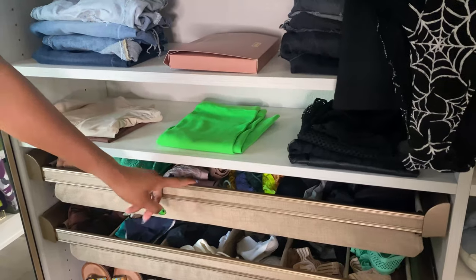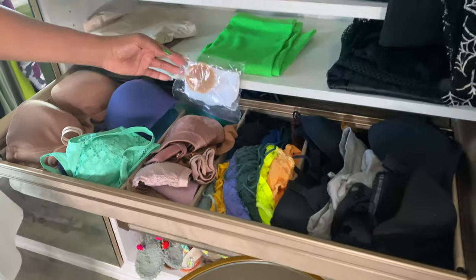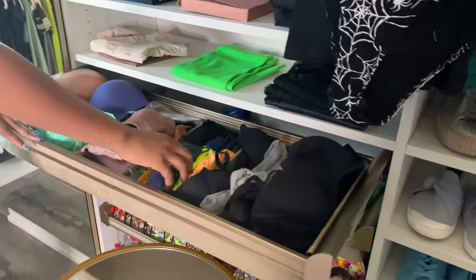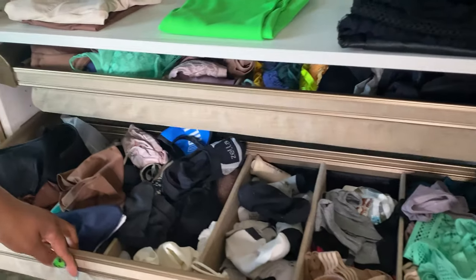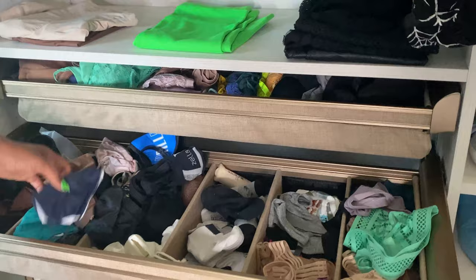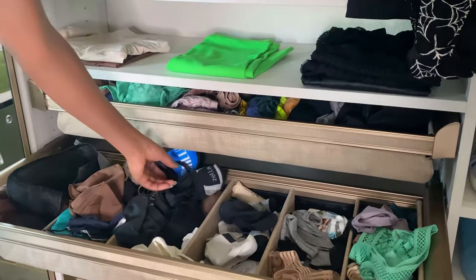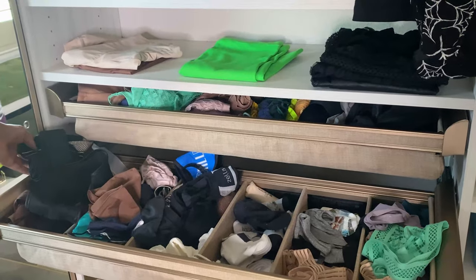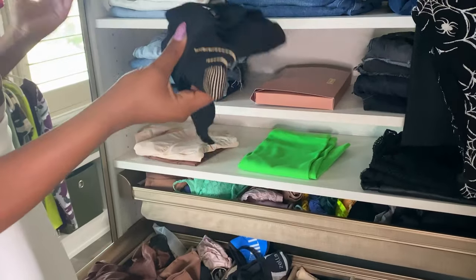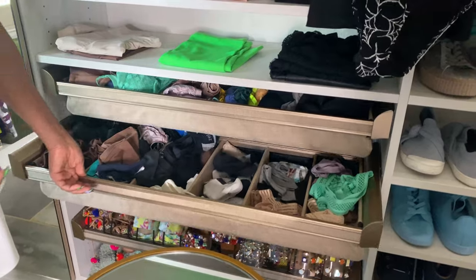Both of these are lingerie drawers. The top one has bras and other unmentionables, plus some bralettes rolled up. The bottom one is kind of random — I have socks, face masks, panties, and I believe some knee braces for when I need extra support while running, because I run a lot. And here's a headscarf I use — I told you, a lot of stuff is random.